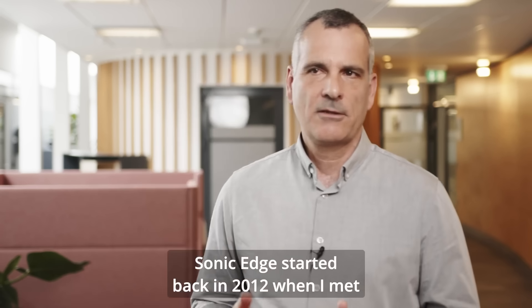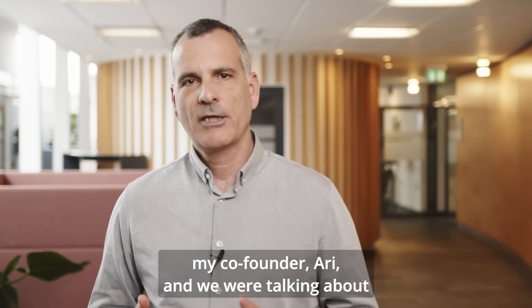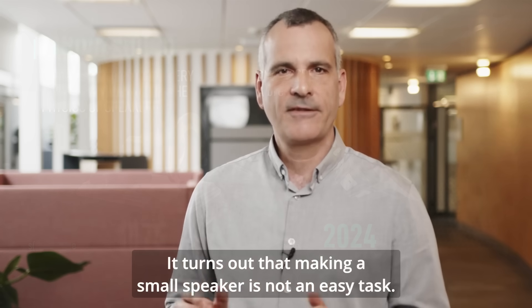Sonic Edge started back in 2012 when I met my co-founder Ari. We were talking about hearing aids and why you can't make a hearing aid that really sounds good. It turns out that making a small speaker is not an easy task.